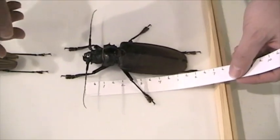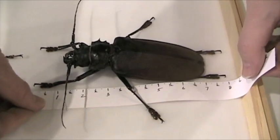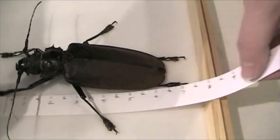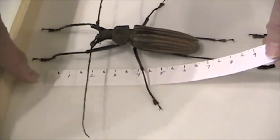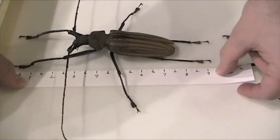Now let's get my little tape measure under here, and we can see that Titanus' legs are just under 8 inches long, toe-to-toe. And Zizuthrus' legs are 9 and a quarter inches.